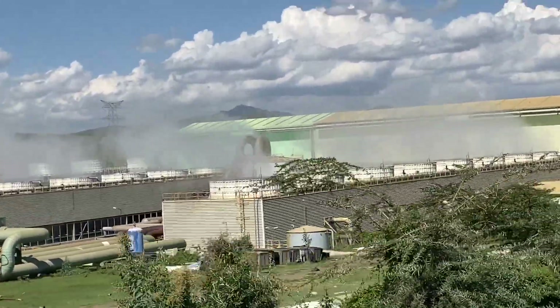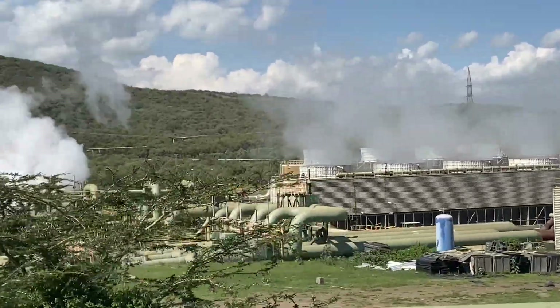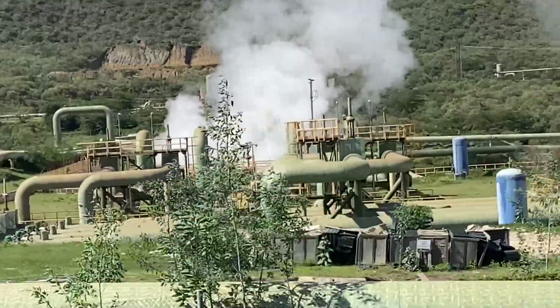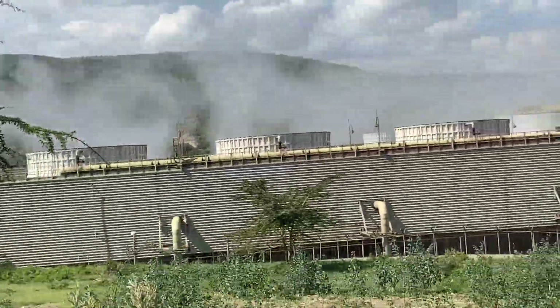Look how big this power plant is — and it's one of the many, as I mentioned. This one is closest to the geothermal spot I was at a few minutes ago, and I'm now heading up to the main geothermal power station.